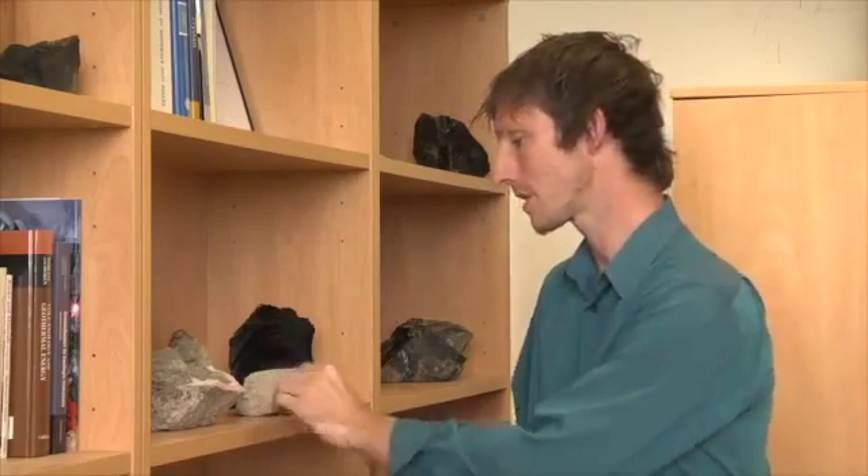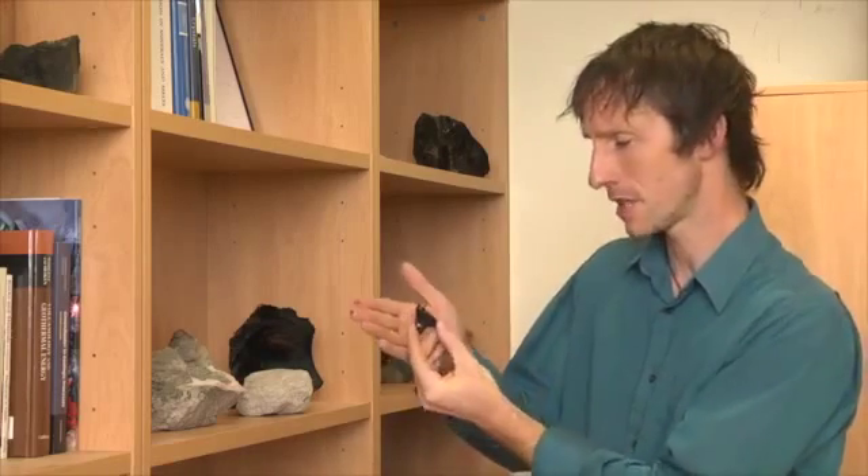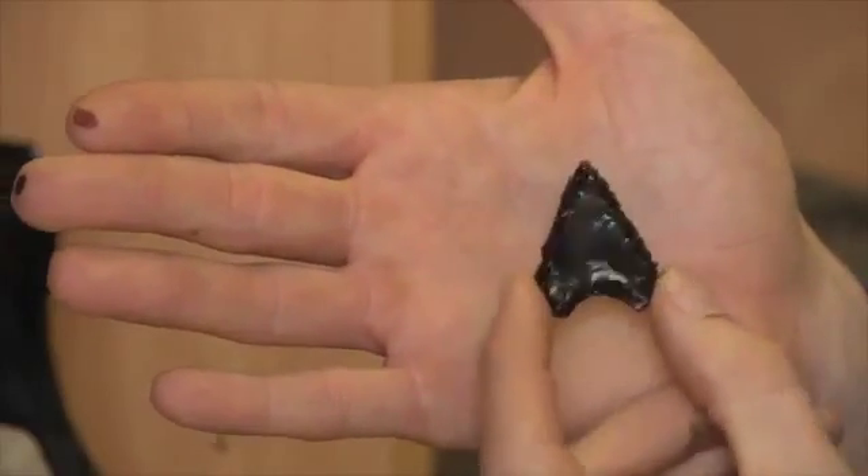When it breaks, obsidian lava forms incredibly sharp surfaces, and for this reason it's been prized since prehistoric times — it's been used to make arrowheads and cutting tools.